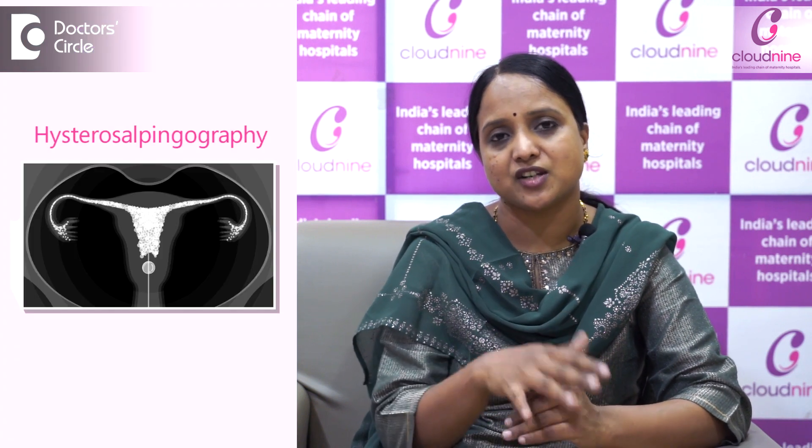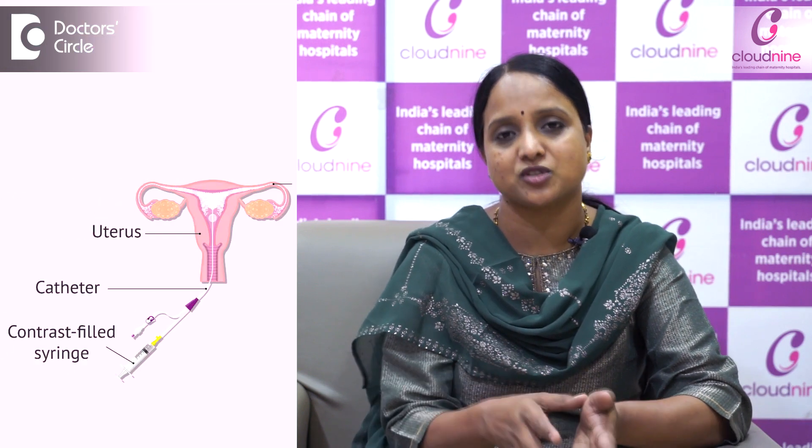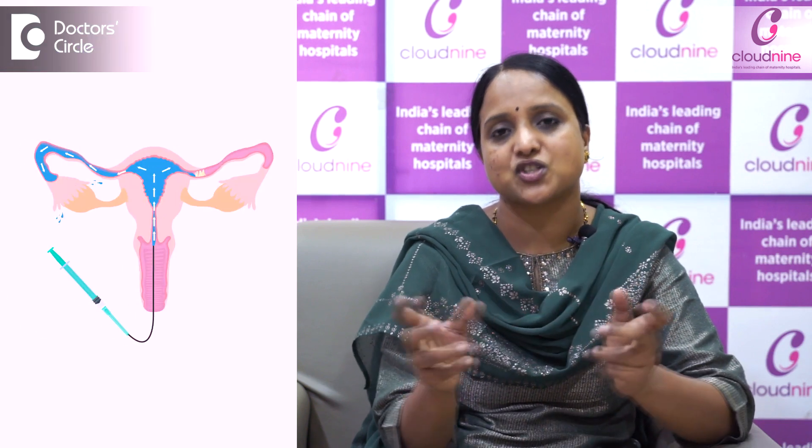It is better to go for the tubal patency test. In this test, we push the dye and take an X-ray of the abdomen to see whether the tubes are patent or not. Sometimes, patients who were not conceiving with medicines may conceive spontaneously post HSG test, because the tubes are flushed with the dye so we can see whether the contrast is entering into the peritoneum or not.